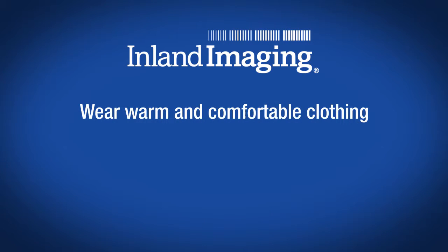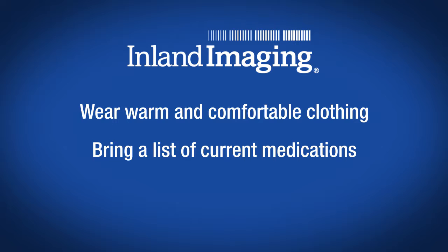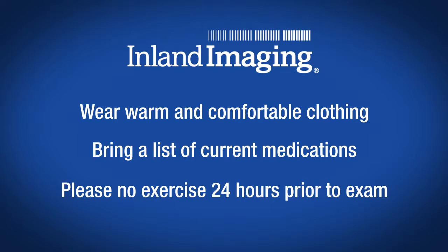Most exams require a mild sedative, therefore we request that you bring someone with you to drive you home after the test. Please wear warm and comfortable clothing and bring with you a list of any medications you are currently taking.